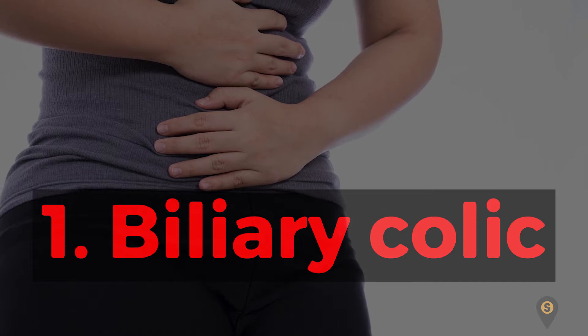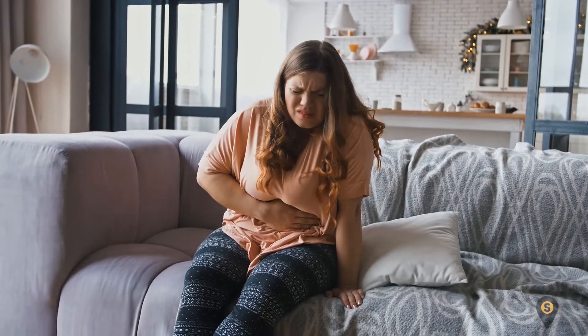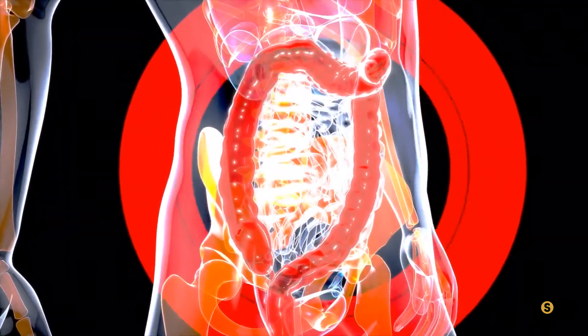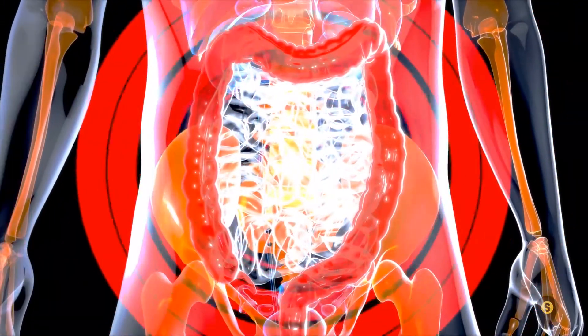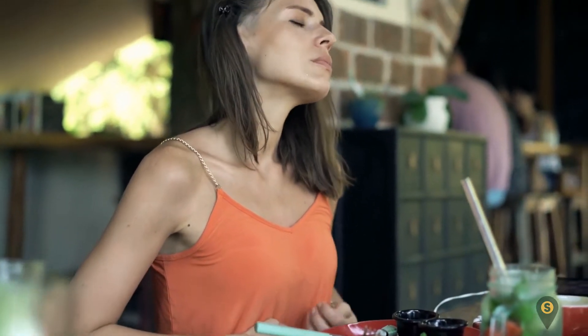When the gallstone causes trouble in the body, symptoms might include biliary colic. This is one of the telltale signs of gallbladder stones. It occurs especially when a stone can't pass through the opening of the gallbladder, thereby blocking the passage. The contraction in the gallbladder then causes severe pain — a condition known as biliary colic. This pain is more common after eating, especially foods rich in fat, and could last from 15 minutes to a few hours.